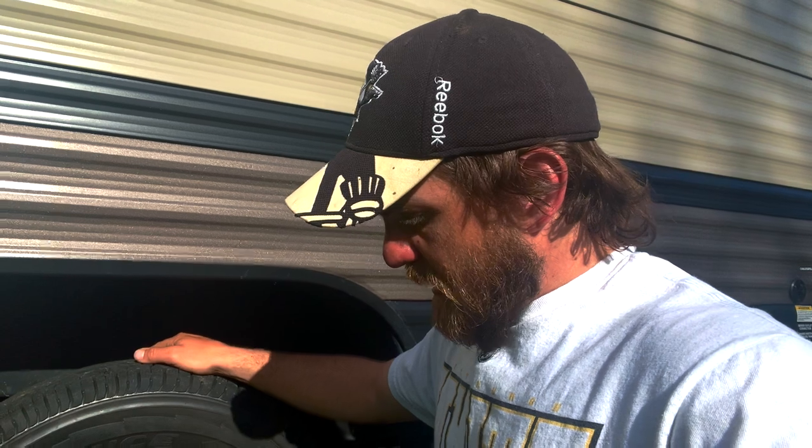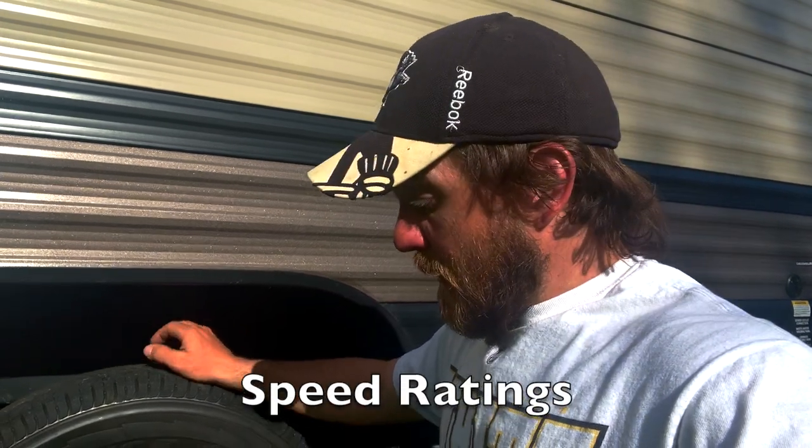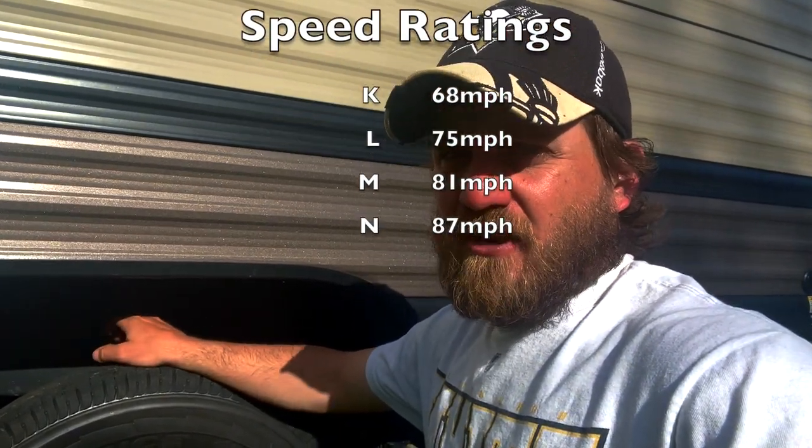These are Goodyear Endurance. Several reasons why we went with that and we're going to go over them. These are still D-rated, just the same as the ones we had before — 205/75R14, same size as what we had before. One good thing about the Goodyear Endurance is the speed rating: 87 miles an hour. The speed rating is N, which I believe is 87.